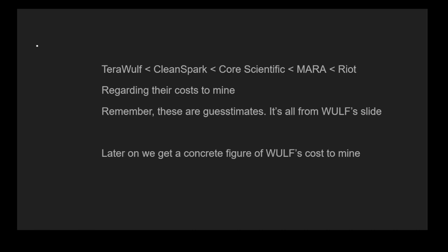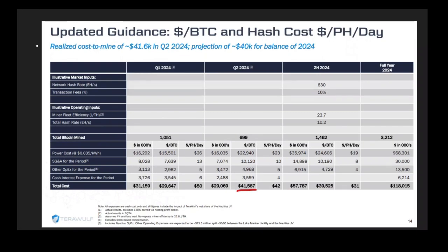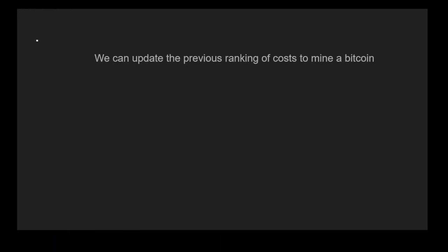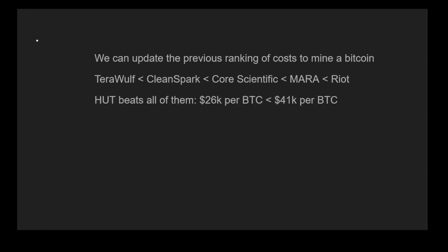They clearly are going to be a little bit biased towards themselves. But later on we do see a concrete figure of TerraWolf's cost to mine — it costs about $41,000 to mine a single Bitcoin. This means that if Bitcoin is sitting at over $41,000, they are in the green, but if Bitcoin ever falls below this, then the mining operation would be in trouble. HUT8 also reveals their own cost to mine a single Bitcoin, and it's at $26,000. So we can update our previous rankings — HUT beats all of them because $26,000 obviously beats $41,000 per Bitcoin.